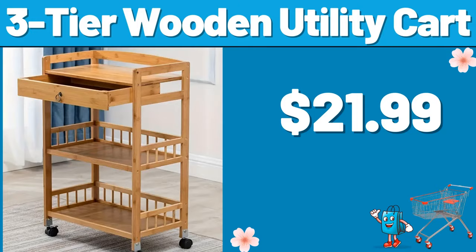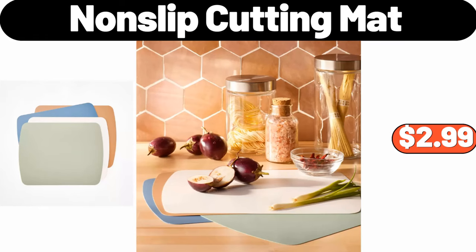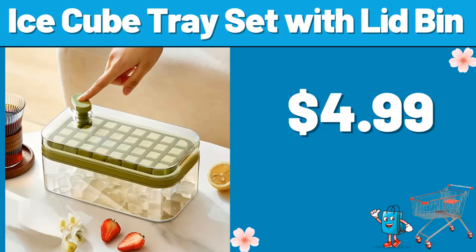3-Tier Wooden Utility Cart, $21.99. 2-Tier Metal Plant Stand, $19.99. Non-Slip Cutting Mat, $2.99. Under Sink Organizer, $5.99. 3-Piece Duvet Set, $8.99. Ice Cube Tray Set with Lid Bin, $4.99.